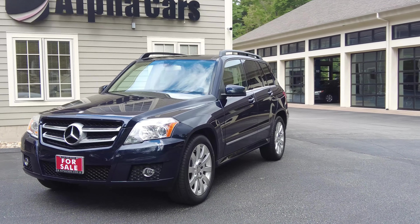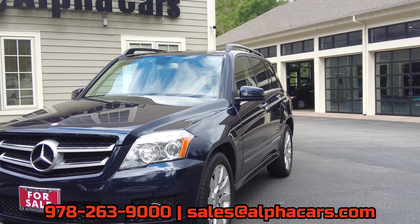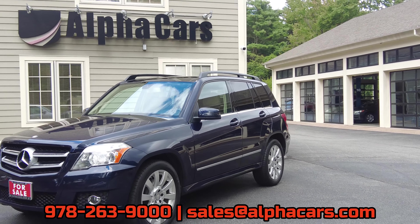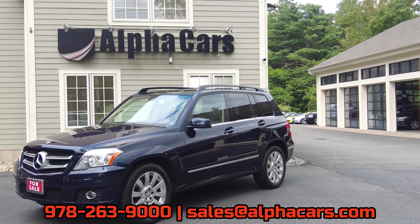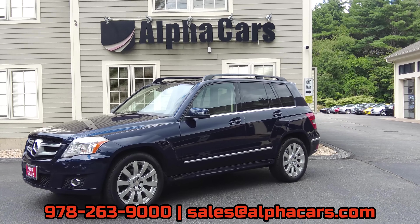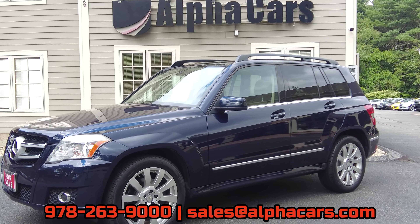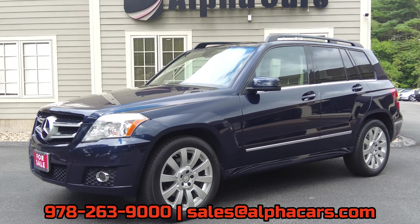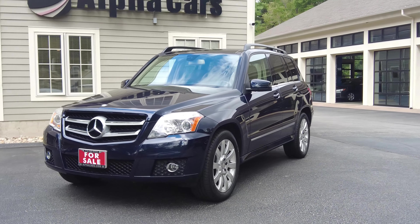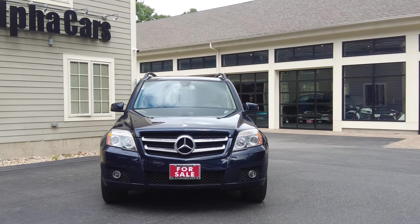That's all I have for you today on this GLK 350. View the listing on our website alphacars.com where you can find the free Carfax report and detailed high-resolution images. If you have any additional questions, give us a call at 978-263-9000 and we'll be happy to talk to you and even arrange shipping as mentioned at the beginning. This has been Ian reporting from our Boxborough location. Please leave a like on this video and subscribe so you don't miss out on the latest motoring content.